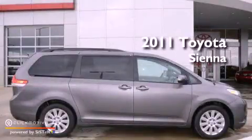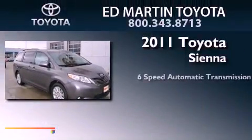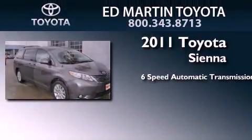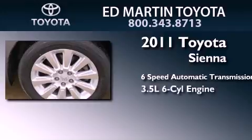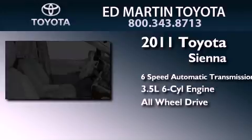This is a certified pre-owned 2011 Toyota Sienna. This minivan has a 6-speed automatic transmission, a 3.5-liter V6, and the added safety and control of all-wheel drive.